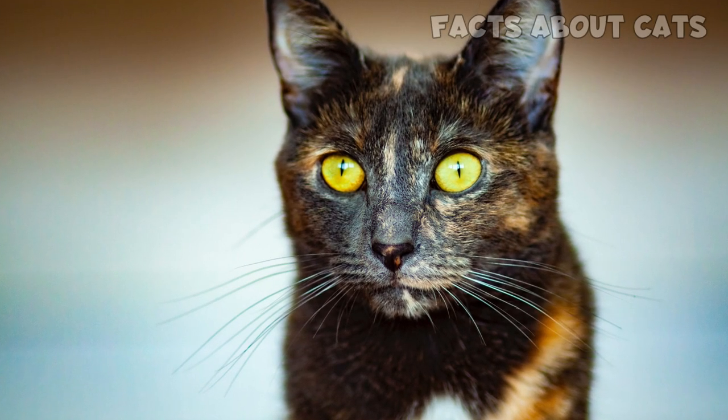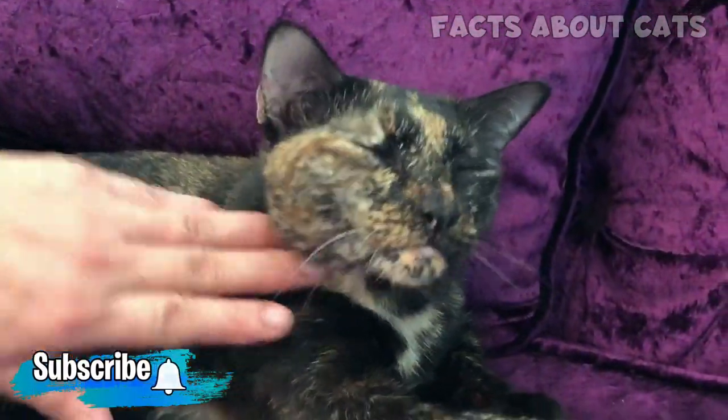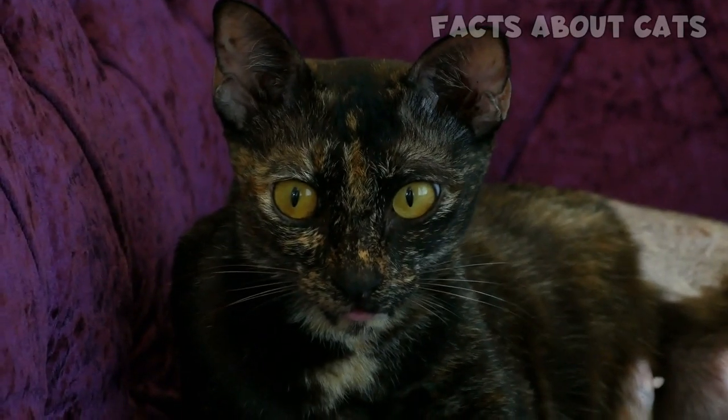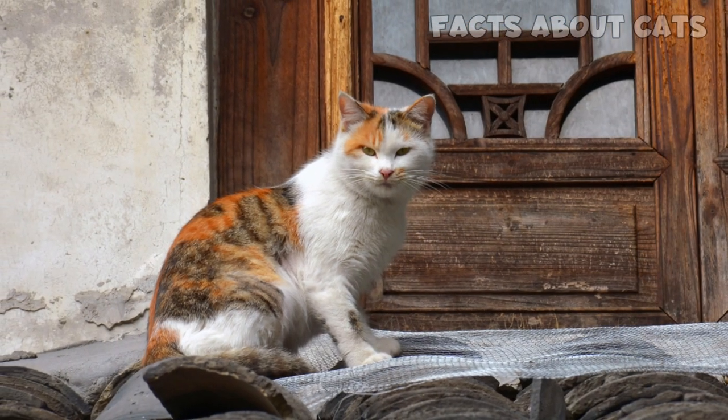Thirdly, in even rarer instances, a perfectly healthy male cat can develop spontaneous mutations in some of his skin cells, leading to patches of other colors. This cat would also be able to reproduce. And there's more — male calico cats also exist and are just as rare as male torties.